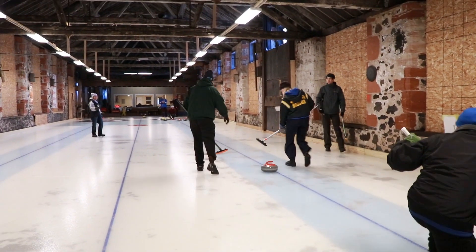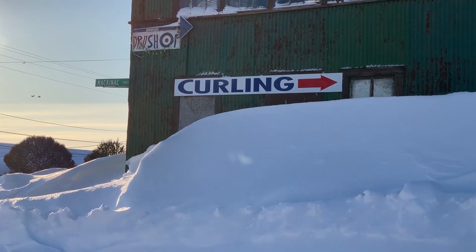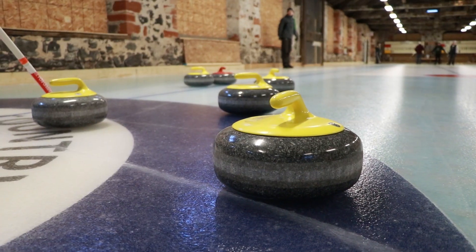There are many winter sporting activities in the UP, both outdoor and indoor. One that's gaining popularity involves rocks and brooms. It's a quirky, quirky game. I like to throw the hits — they're fun to throw down there and watch things ricochet around.